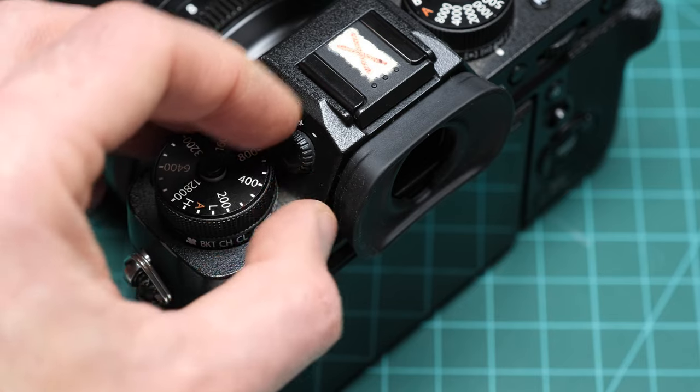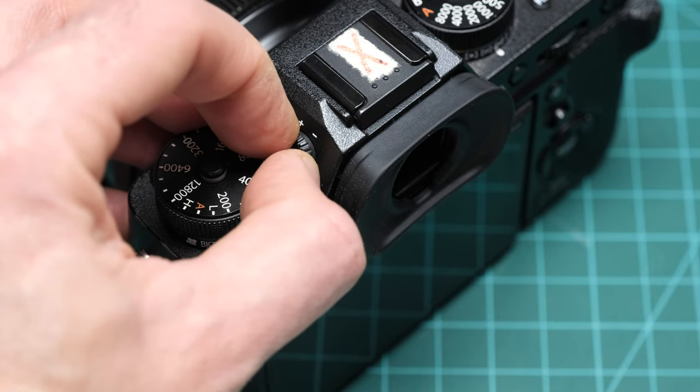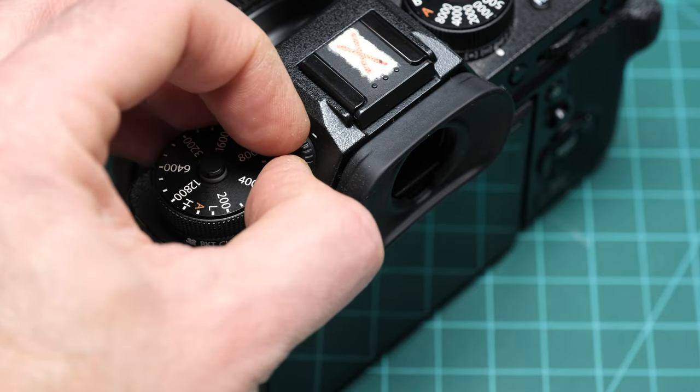The diopter adjuster allows you to set the electronic viewfinder to match your eyesight — it's typically a wheel or switch located somewhere near the viewfinder. To check that it works or whether it's strong enough to correct for your eyesight, look through the finder with your unaided eye and adjust the diopter control until the viewfinder indicators come into sharp relief. Alternatively, you can adjust the diopter while navigating the camera's menu or reviewing an existing photo within the EVF.